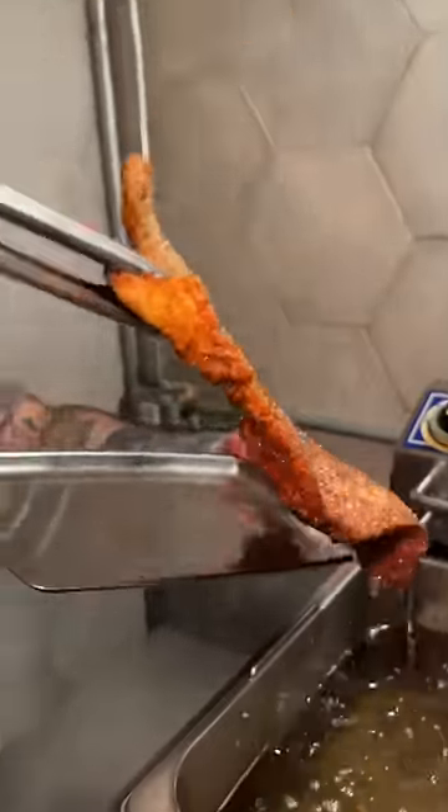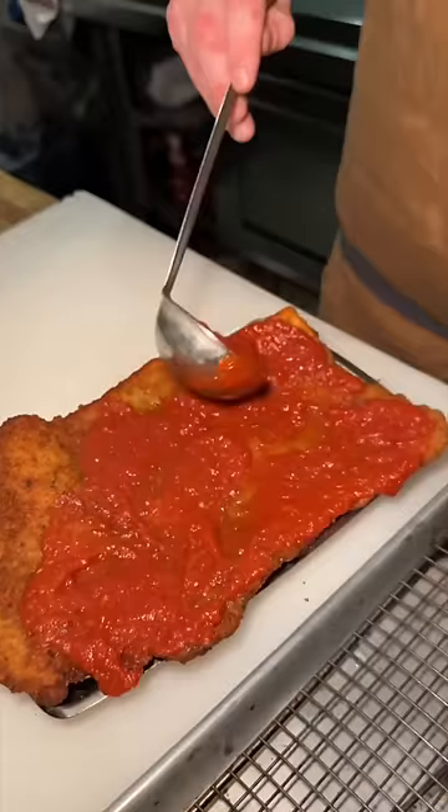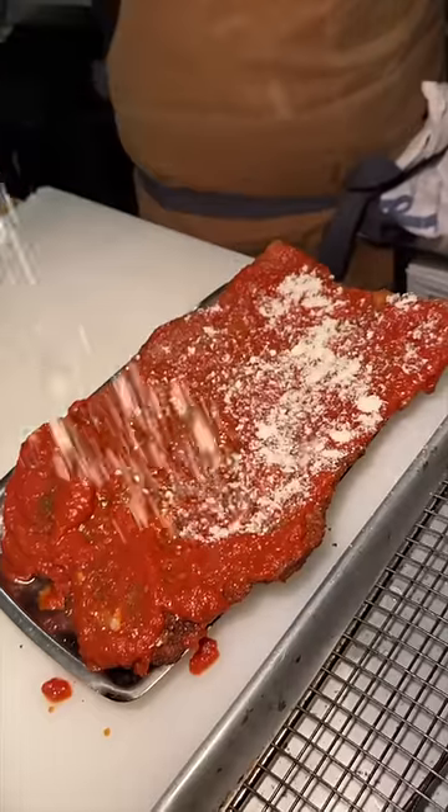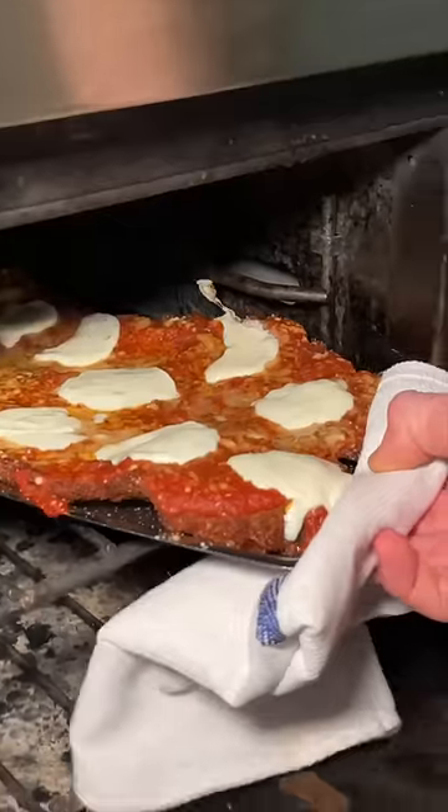A giant pounded, breaded, and fried veal chop gets every square inch covered with a layer of their house-made tomato sauce, some pecorino romano, and mozzarella de bufala, then slid into the oven to look like this.